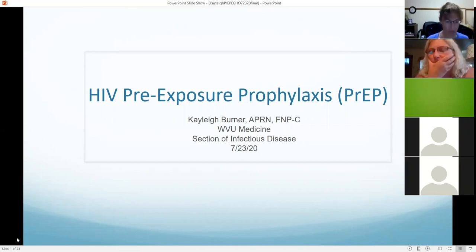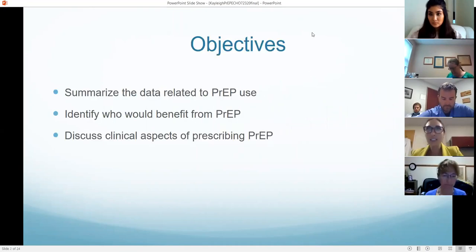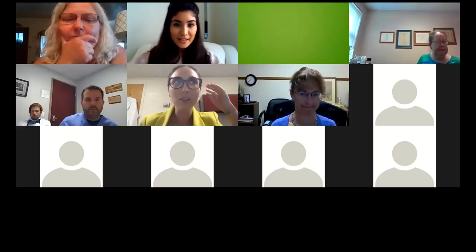We're going to switch gears and talk about HIV pre-exposure prophylaxis, or PrEP. I gave a didactic on this about a year ago, but there have been some updates, so we'll kind of focus on those and treat this more as a refresher.